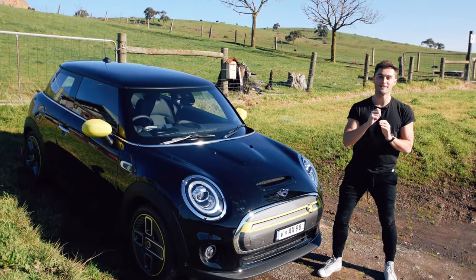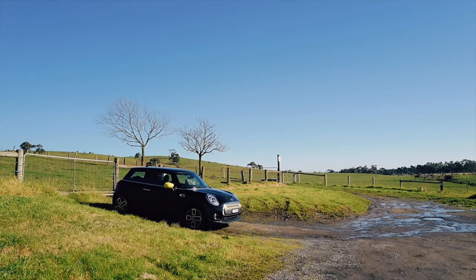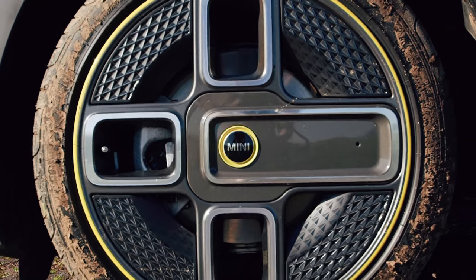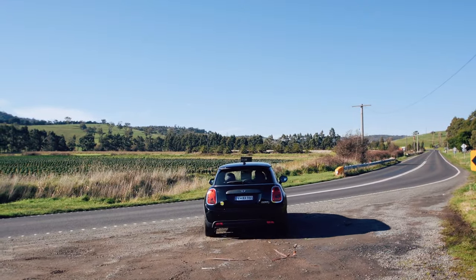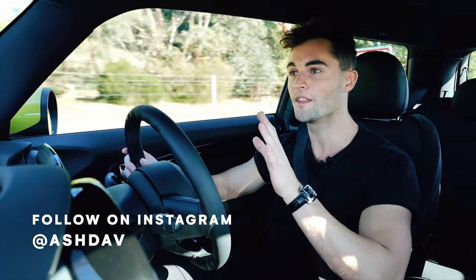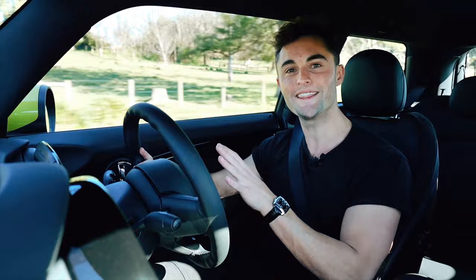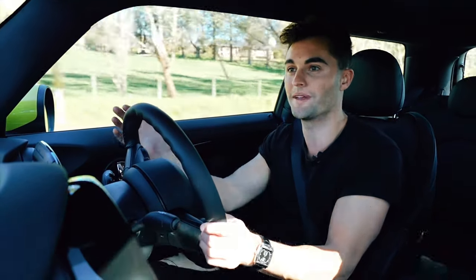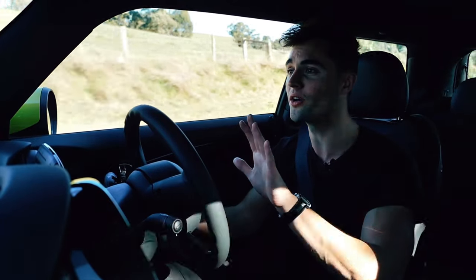That's right boys and girls, finally we've got an electric Mini Cooper. I say finally for two reasons: first, it's been 12 years since BMW released a concept of the first electric Mini Cooper, so this has been a long time coming. And second, in this quest to electrify the car industry, has there been anything more obvious than an electric Mini Cooper? It's like truffle and fries. This isn't a contentious decision — this is obvious and it should have happened a long time ago.